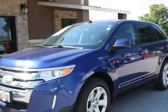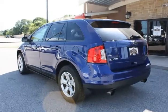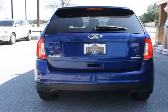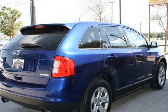blue with black leather, loaded with options including leather interior, full power, power windows, power locks, power seats, alloy wheels and much much more. This is a very nice clean car that runs and drives great. Very clean nice car inside and outside.